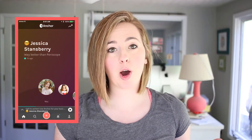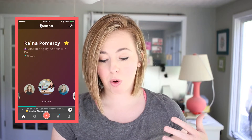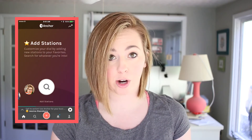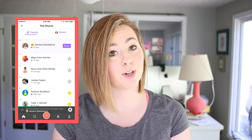First and foremost, download it. You're either going to have to go to anchor.fm and hit the little download button, or you can search in the app store on an iPhone or the Android equivalent. When you open up the Anchor app, you will see the home screen. You can scroll through and find the people you follow and listen to their most recent content. You can also search straight from the home screen. On the top right there's an arrow that looks like a chart graph showing you the top charts.